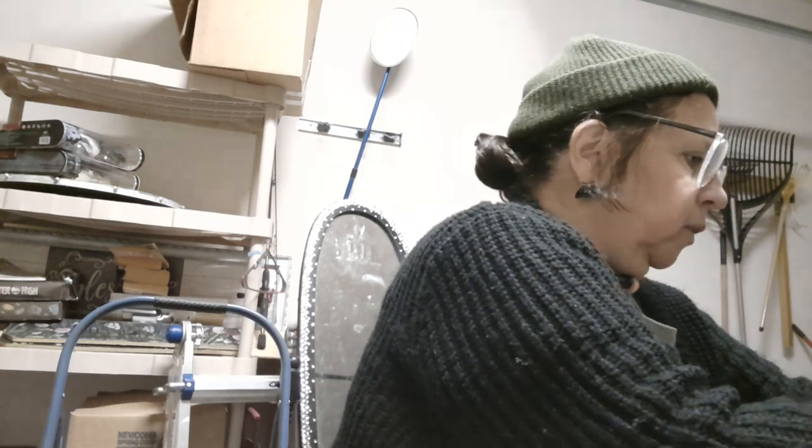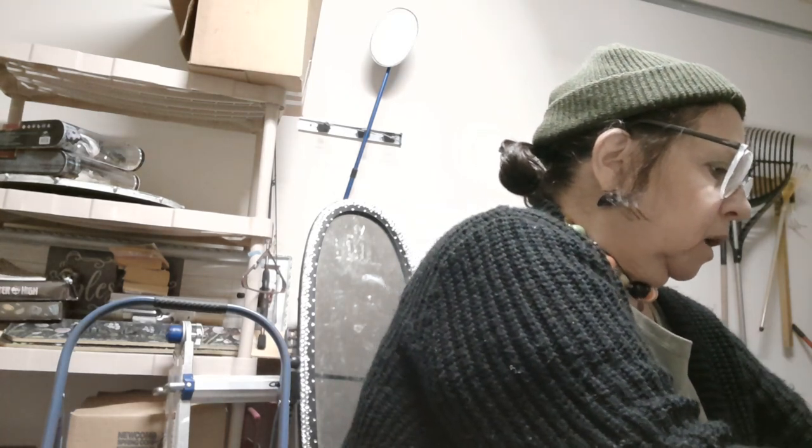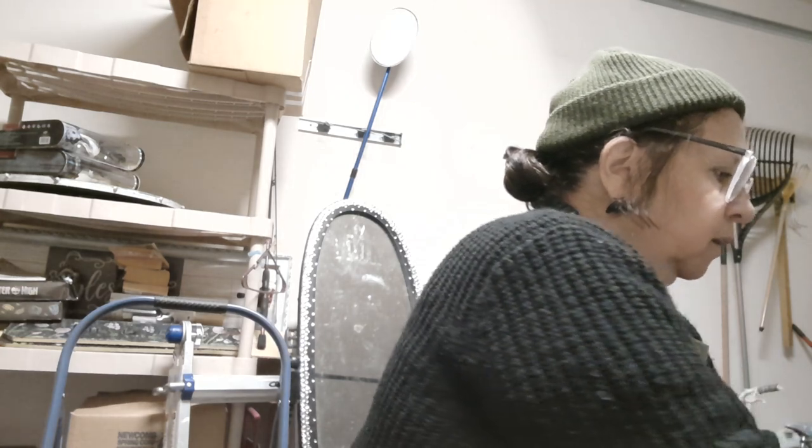I've got so much scrapbook paper from when I was a scrapbooker that I really don't buy much. But these were little, so I got them. I'm going to get back into my scrapbooking — I still haven't decided if I'll make scrapbooks to sell. This is a $100 haul. Oh my goodness, I couldn't believe I spent $100 at Dollar Tree!